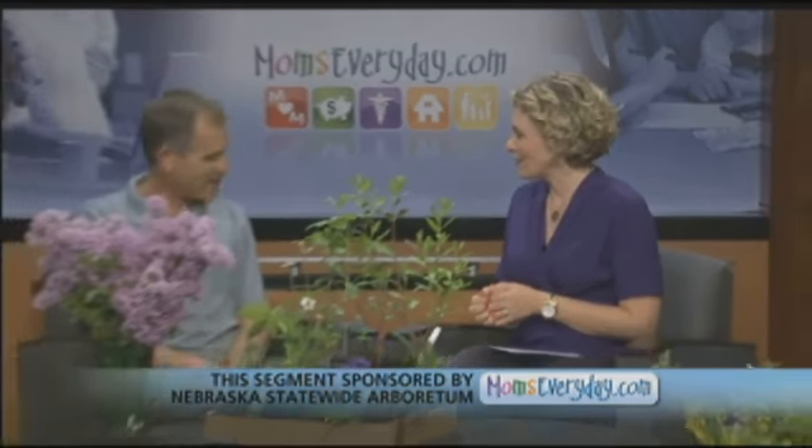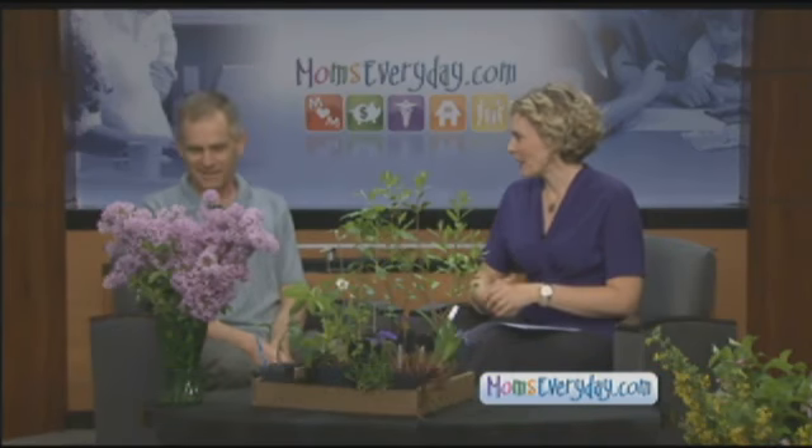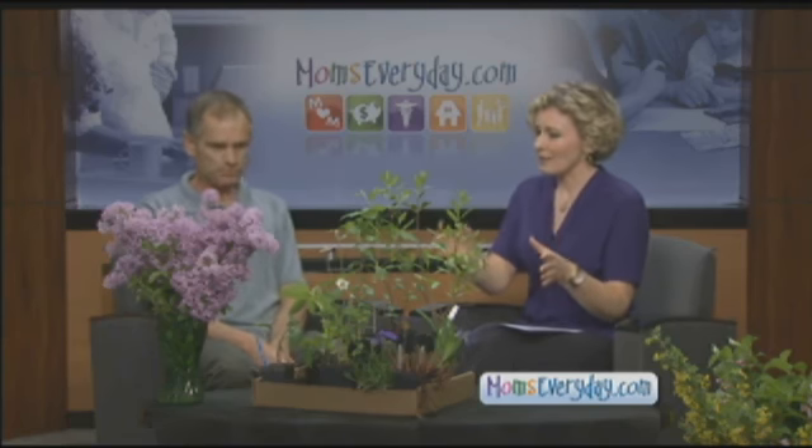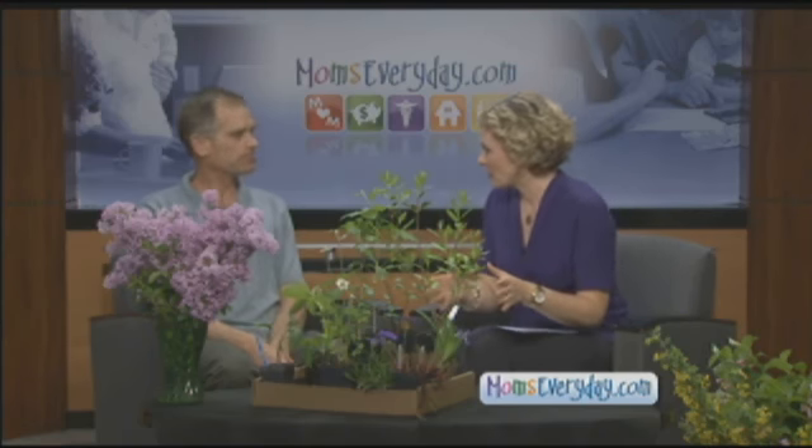Nice to see you today, Bob. Nice to see you. It smells great in here — thank you for all these plants. I had to bring lilacs in. Even though it's a little early for lilacs, we'll take it. I love the smell. And you did bring some plants here that families can enjoy putting in their yards, and a lot of them do have that great smell, even if you rub the leaves.